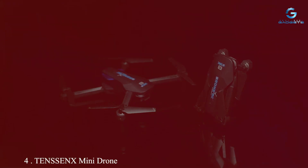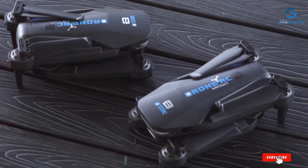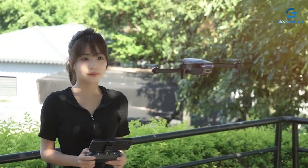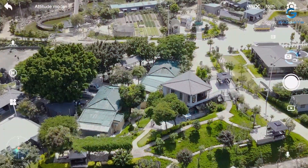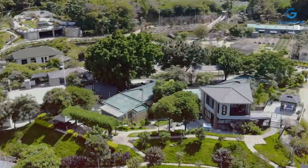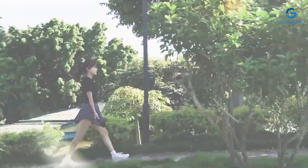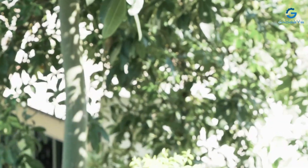Number 4: TENS-8ENX Mini Drone with Camera — your perfect companion for capturing breathtaking aerial footage in stunning high-definition. With its compact and foldable design, this RC quadcopter is both portable and convenient, allowing you to take it with you wherever your adventures lead. Equipped with a high-definition 1080p camera and a 90-degree adjustable lens, the TENS-8ENX drone lets you capture dynamic aerial photos and videos from unique perspectives. Whether you're exploring scenic landscapes or documenting action-packed moments, this drone ensures every shot is captured with remarkable clarity and detail.